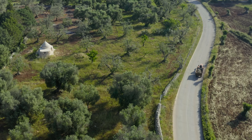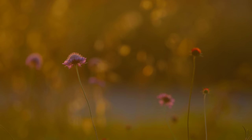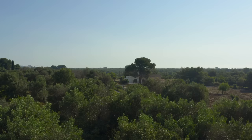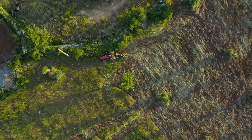Puglia is the heel of Italy's boot in the southeast, and I think it has such a charm because even with all the tourism, most of the towns still feel like they did 20, 40, 60 years ago. They call it the greenhouse of Italy — wonderfully rich in food, people — and it just feels like what you imagine Italy to be.